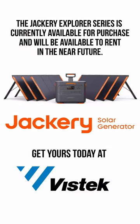So there you have it folks — the Jackery Explorer series and the SolarSaga 100, your ultimate companion for powering your creative endeavors.